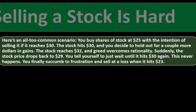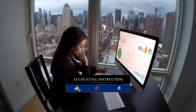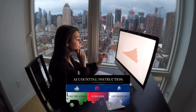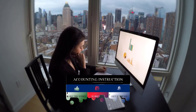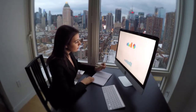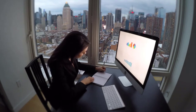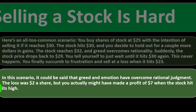Suddenly the stock price drops to $29. You tell yourself to wait until it hits $30 again — this never happens. You finally succumb to frustration and sell at a loss when it hits $23. When things are on the upturn, our gut says 'why would I sell now?' — often out of fear of missing future gains. Then when it goes back down, we sell at the low point out of fear. You want to set a rational goal not based on fear, then execute based on that.